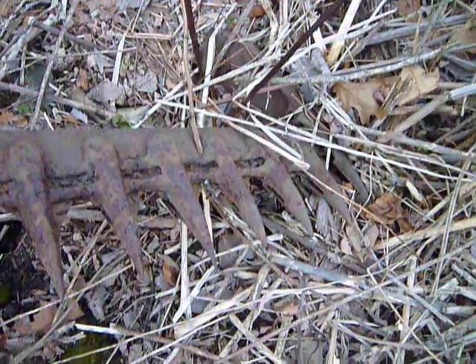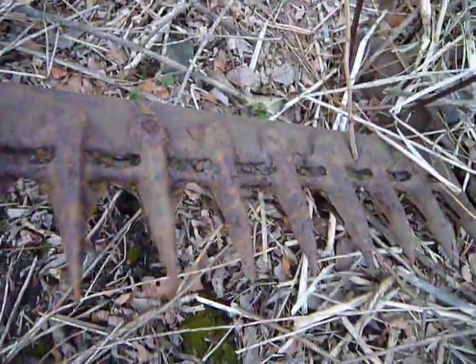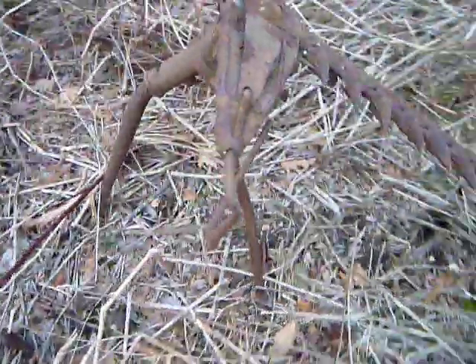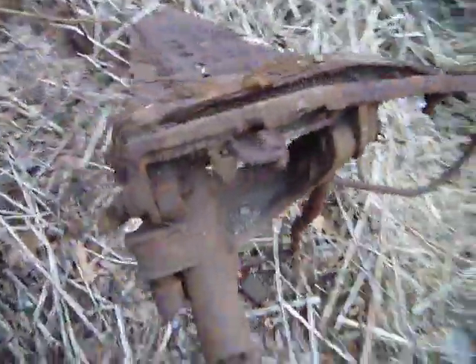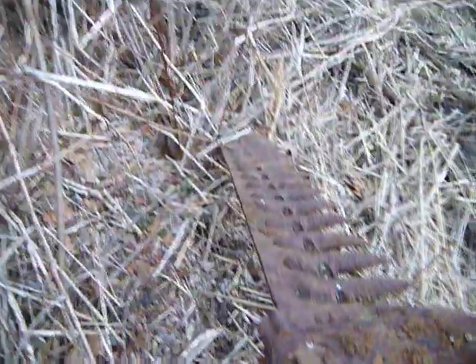Not easy to find, let's say. But if I was going to find it, it was going to be this time of year, because this will be completely covered up in the spring and summer. Always nice to find an abandoned object I can add to the abandoned playlist.